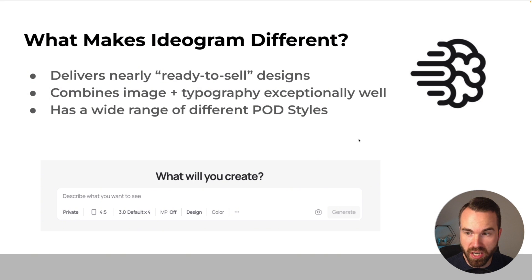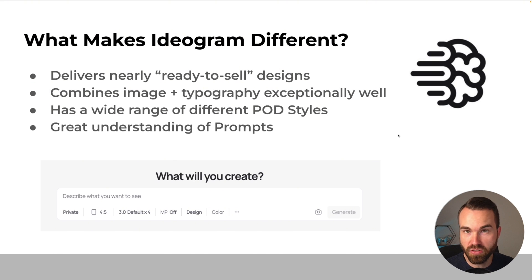Ideogram can handle a wide range of different POD styles, which is really important because we don't want our designs to look the same. It seems Ideogram was trained on a lot of POD designs because it can generate basically any POD style. It also has a great understanding of prompts — you can write your own, but I love to use ChatGPT for generating my prompts, and even though the prompts came from another AI, Ideogram just understands what we want.